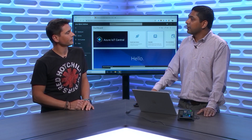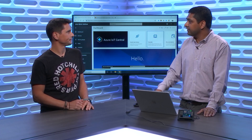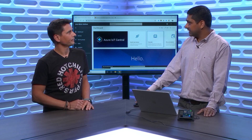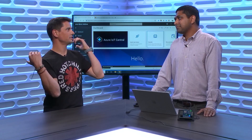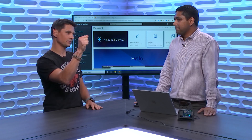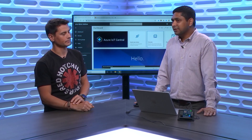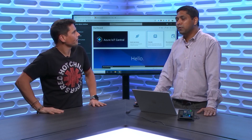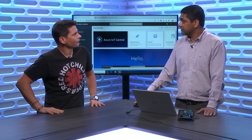In the old flow, you'd come into IoT Central, configure your device, connect the device, and once the device connects, the operator would have to manually associate it to a specific template. There was no magic saying 'this is that template.' The device would just come up and you'd have to manually say this one matches that template. With PnP, we cut all of those steps out. Essentially, you have one step.